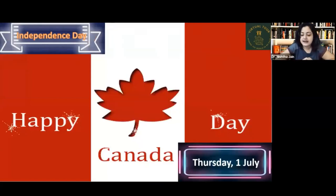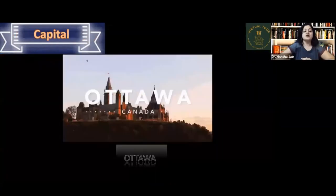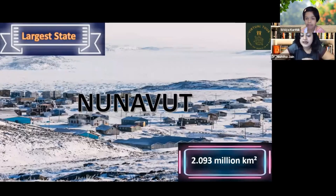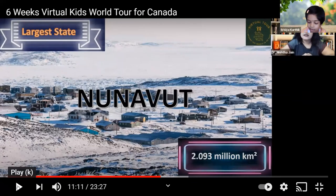Canada Day, the independence day of Canada, falls on July 1st — it just passed recently. The capital of Canada is Ottawa. The largest state in Canada is Nunavut.